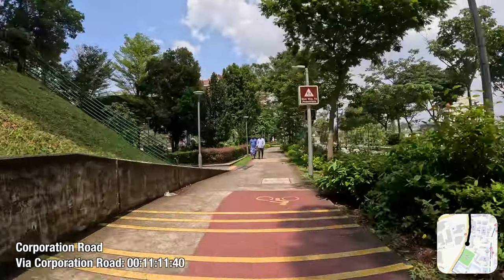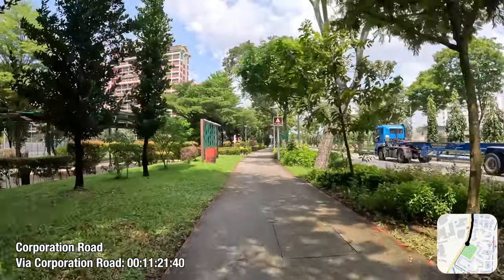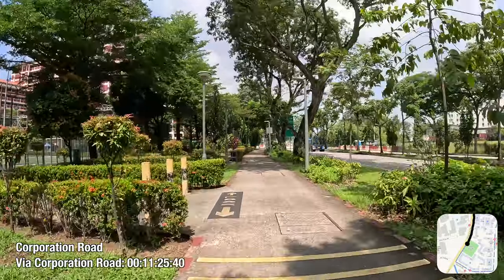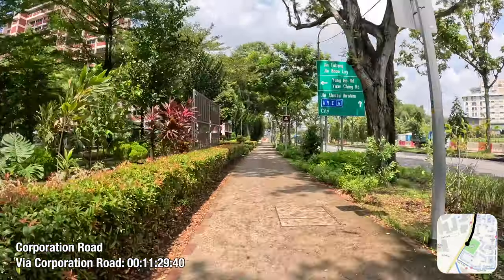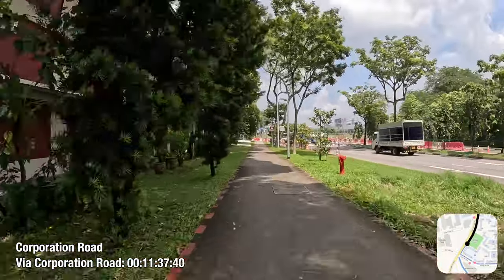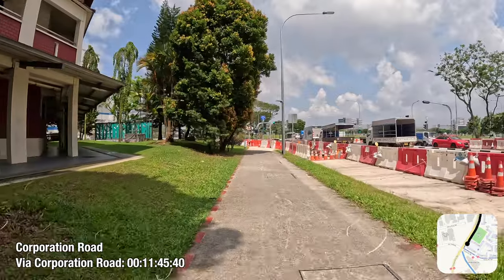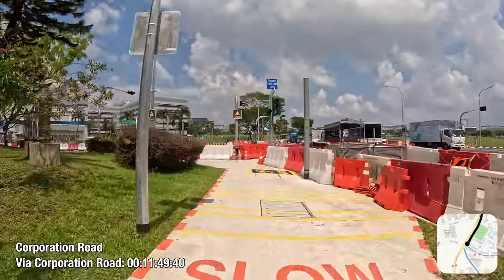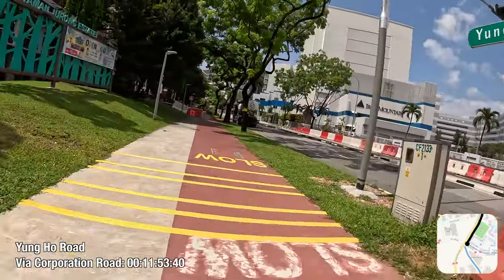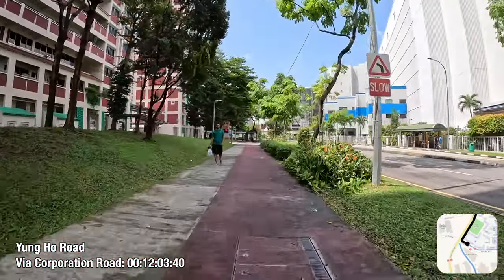After travelling the length of Corporation Road, I would say that the cycling path here is pretty alright by Singapore standards, with my only pet peeve being it occasionally alternating between the segregated and shared path configurations. As for this intersection with Yangho Road and Jalan Tukang where I turn left, work is currently ongoing to widen the road with turning lanes, and for some reason that results in the obstruction of the footpath — so that will be a problem for now.